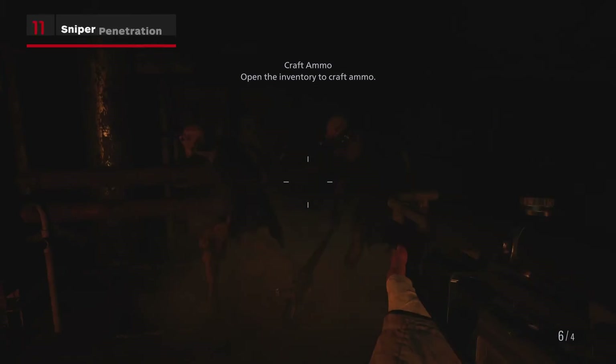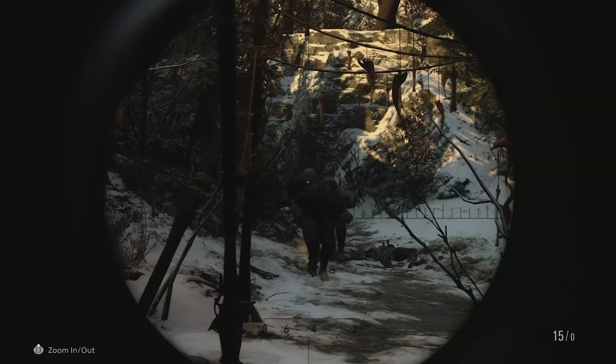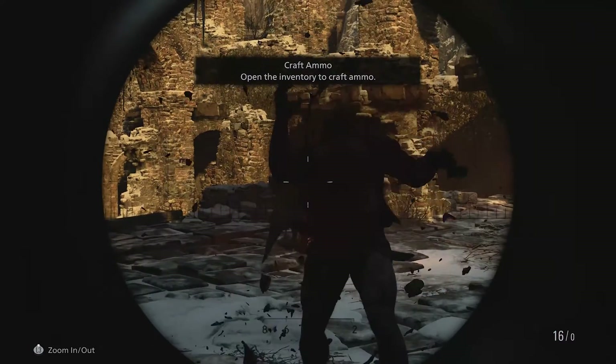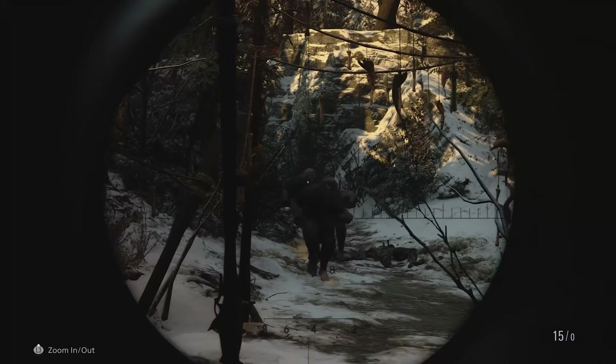Sniper rifle ammo can also be conserved. If you take your time, you can often line up your opposition so that bullets can be targeted for double or even triple penetration. And yes, sorry, I know that sounds disgusting, but so was this shot.